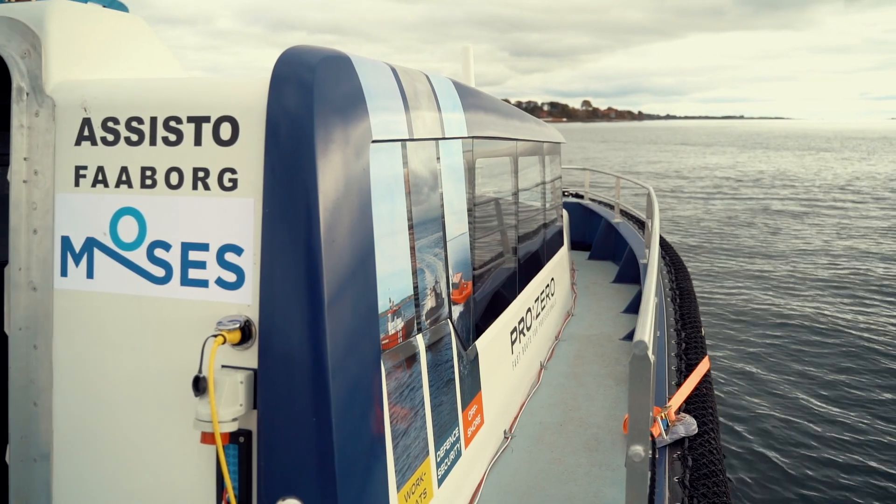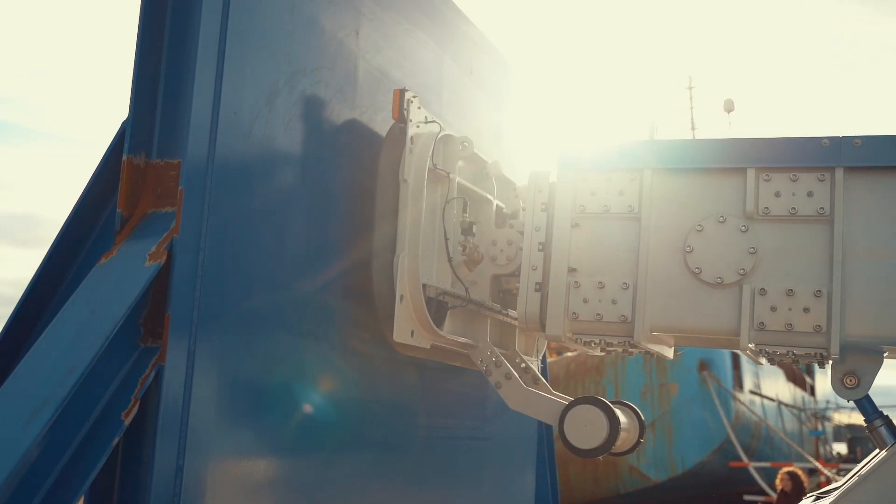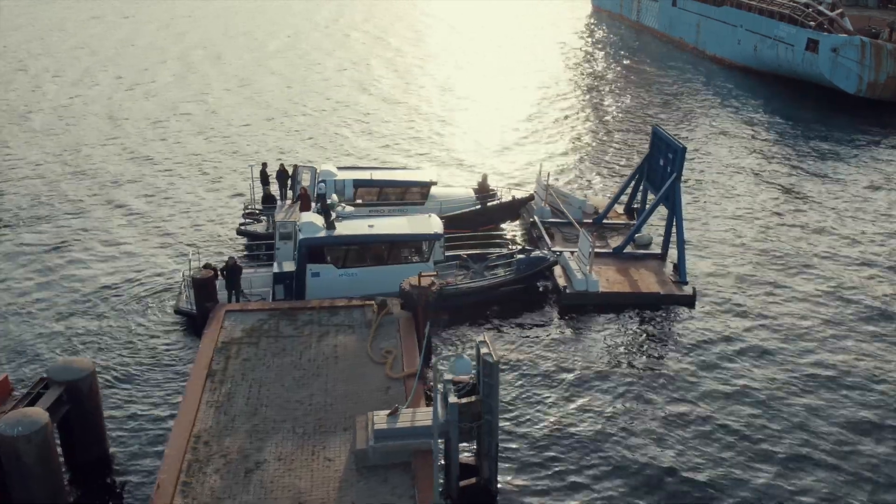Pilot One focuses on the adoption of an autonomous vessel maneuvering and docking system, called MOSES Autodock.